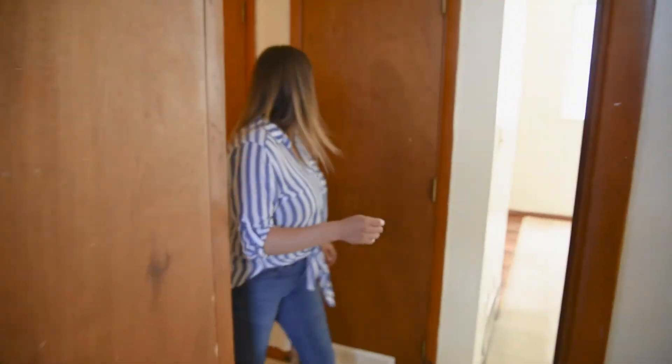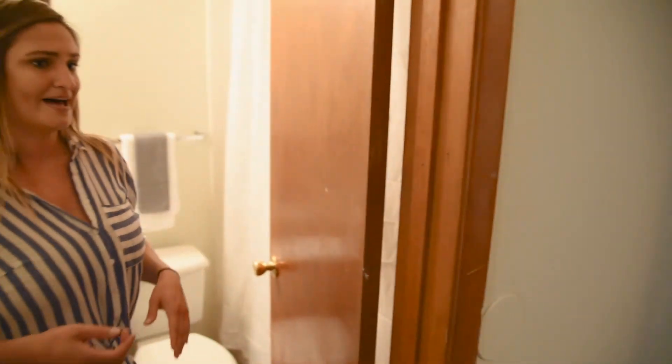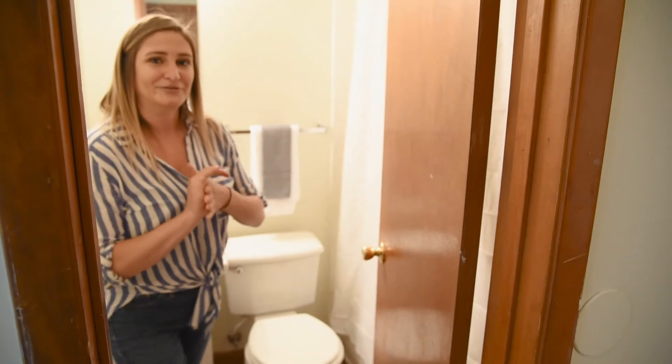We come back out into the hallway and there's a storage closet right here, and then across from the closet is the bathroom with a full tub and shower combo.